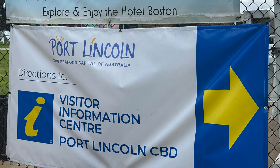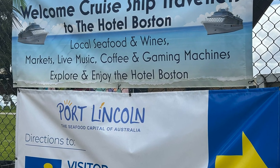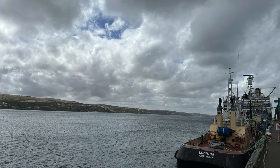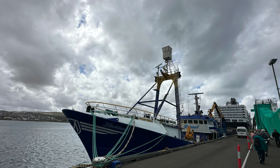Port Lincoln is the seafood capital of the world. This is as much a fishing port as it is a cruise port, so when you get off your ship, you will immediately see that industry in place — lots of boats. Look for the big tuna boats; those go out for three months at a time.